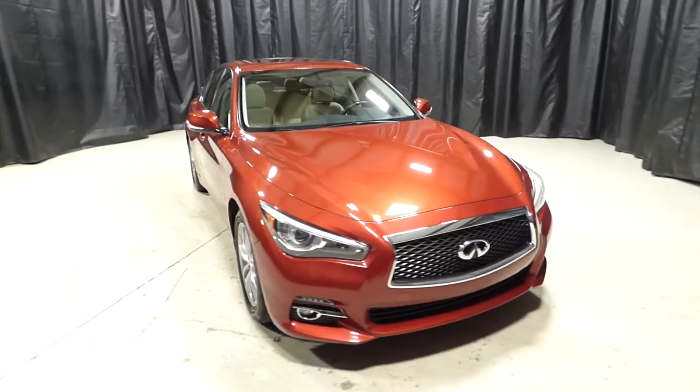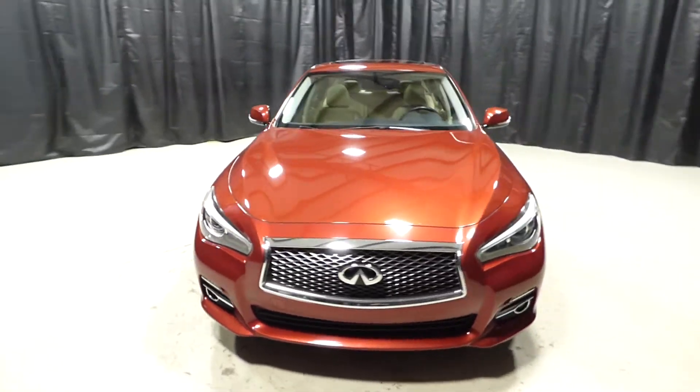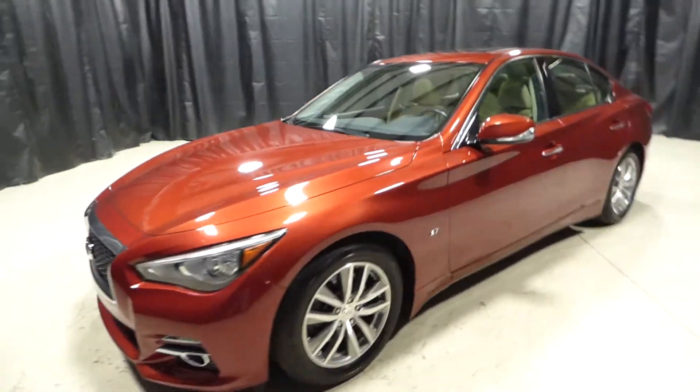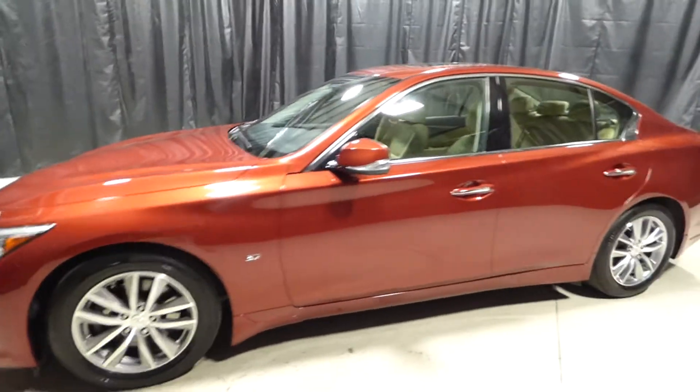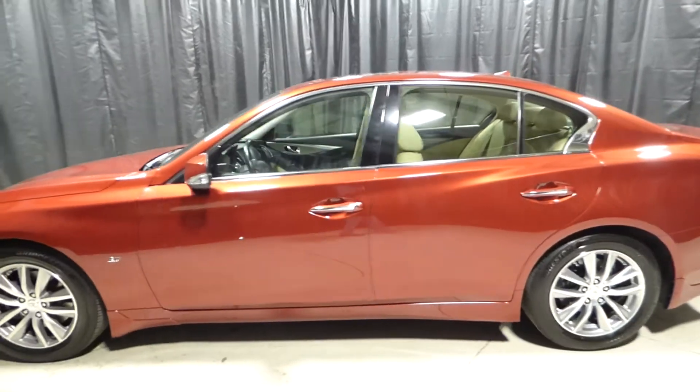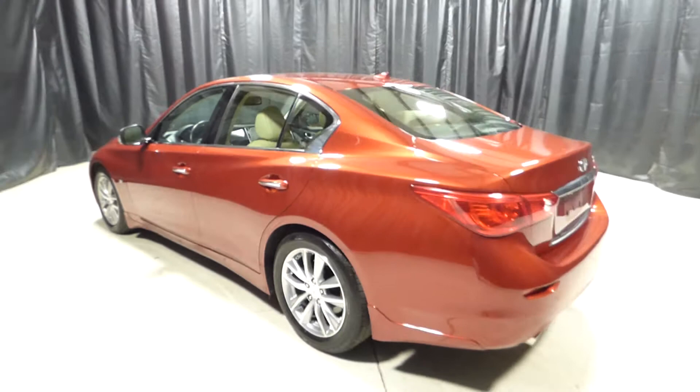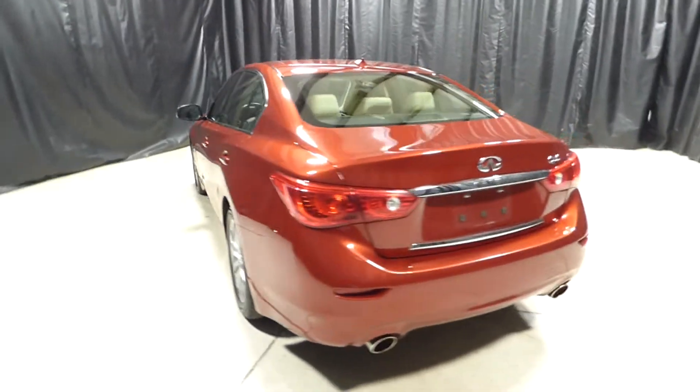This is a 2014 Infiniti Q50 with 54,000 miles. It's an automatic with keyless entry, keyless startup, sunroof, power windows and power locks, satellite radio, GPS, backup camera, and heated leather seats.